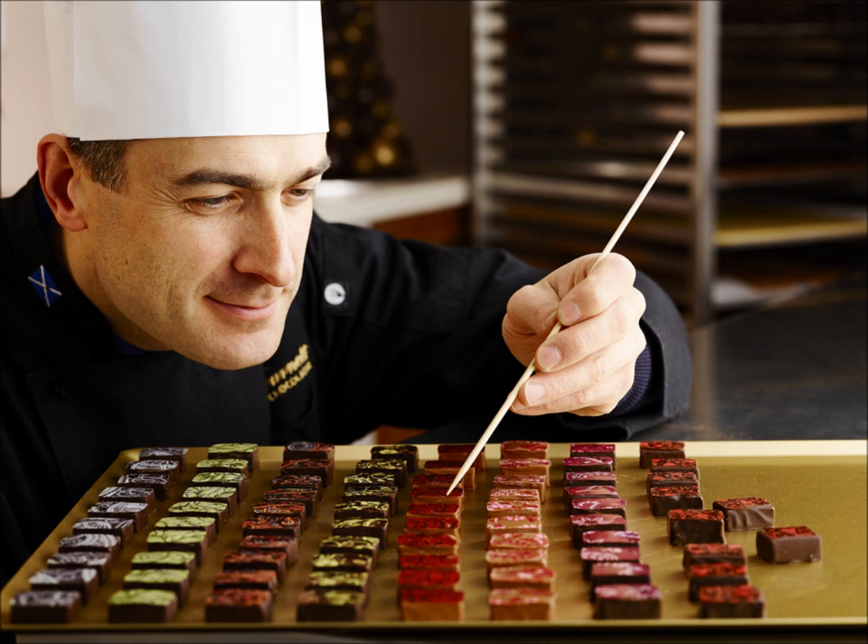Do you find that most people have no idea what goes into their chocolates and how they're made? I think people are pleasantly surprised. A lot of people assume you're working with sugar and flavorings and things like that. So when they discover, actually, this is cream coming from a single herd of cows just down the road — it's not a blended cream like you get in your supermarket, which people maybe don't even know.